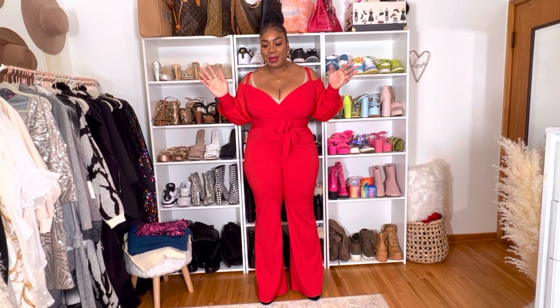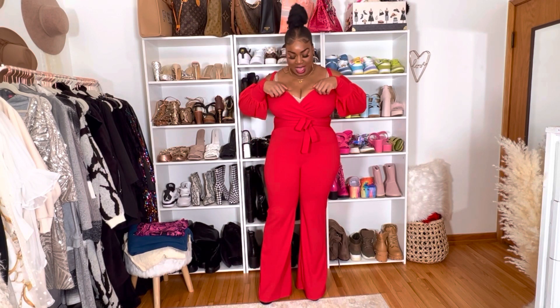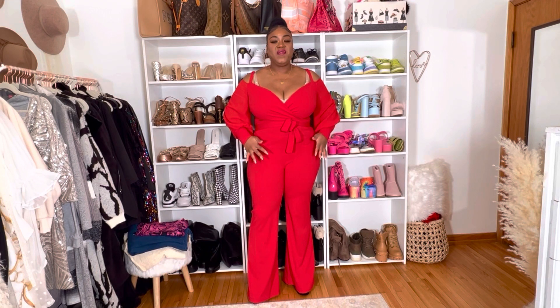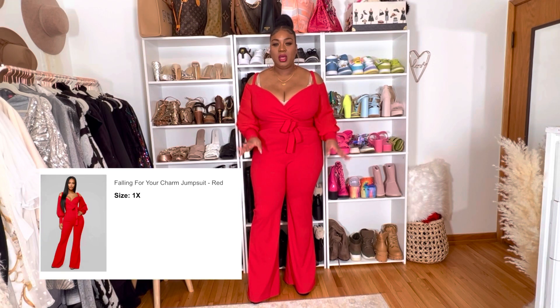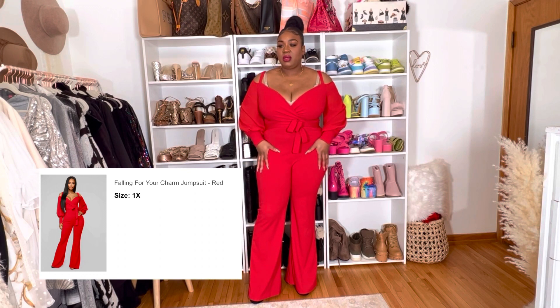Every time I try one on I'm like, this is going to be the outfit! I love this so much. This is the 'Falling For Your Charm Jumpsuit' in color red, size 1X. The material is just hugging my body in such a way that I'm just — she's cracking already and I haven't even got my shape rolling yet!